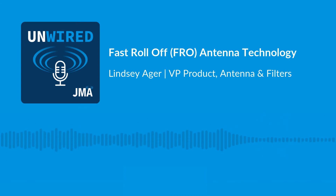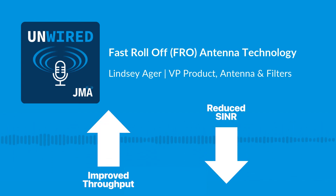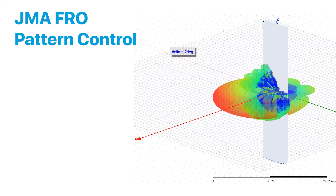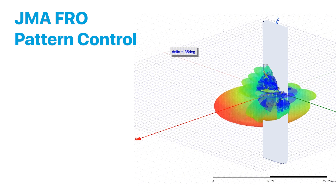We can substantially improve the overall network throughput and reduce the interference environment within the network. This is achieved through the way we control the radiation pattern shape within the antenna.